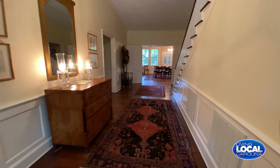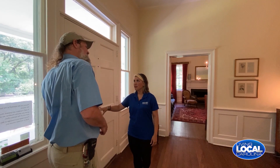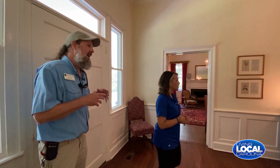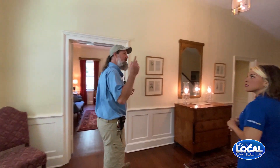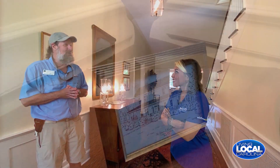Hartsville is named after Thomas Hart. He was very industrious in the area. He has the Hart House here and he also has the Hart Cottage in downtown Hartsville. But this was the farmhouse — and it's a very nice farmhouse indeed.